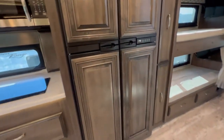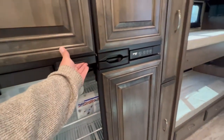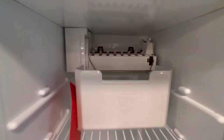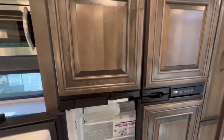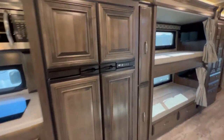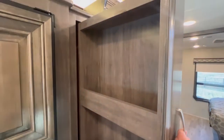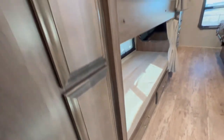Next, we have the four-door fridge and freezer. This can also come with a residential fridge depending on how they build it out. Here in Canada, a lot of people do off-grid camping, so they still like the propane and electric fridge — but there is an option for a full residential fridge. These slide-out pantries are pretty cool — a great way to save space, with a little footprint but a lot of storage.